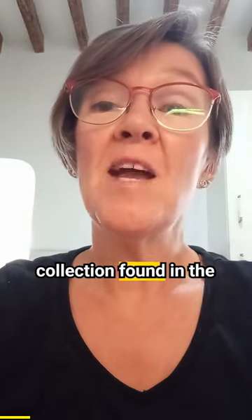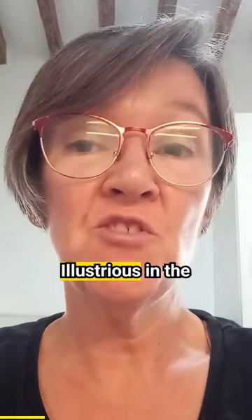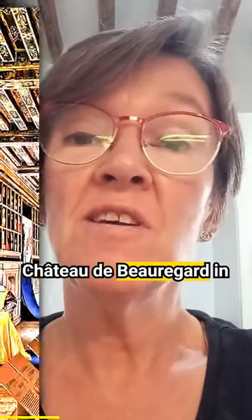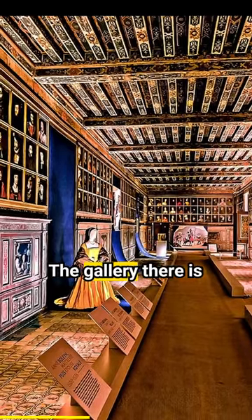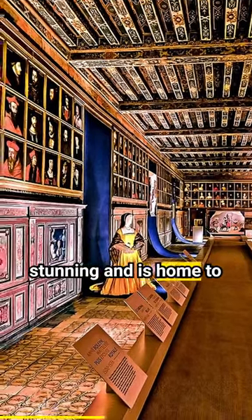This week's portrait is one of Anne Boleyn, which is part of the collection found in the Gallery of the Illustrious in the Château de Beauregard in the Loire Valley in France. The gallery there is stunning and is home to 327 portraits.